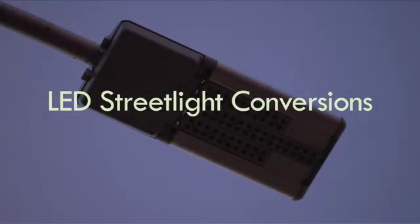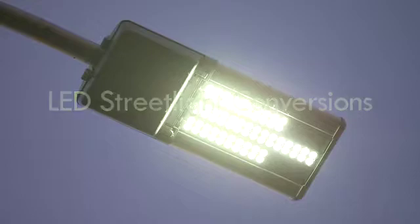Communities are replacing their older street lights with LEDs, or light emitting diodes, to reduce energy consumption and to improve the safety and lighting in their communities.